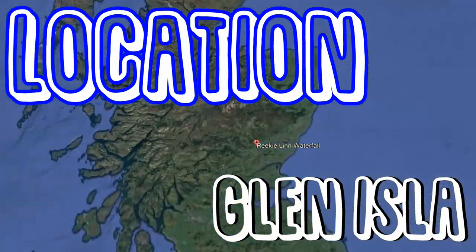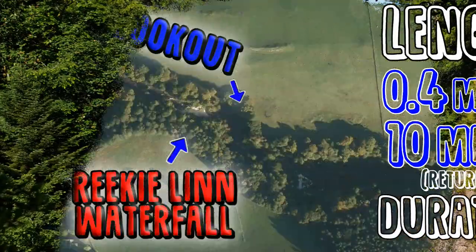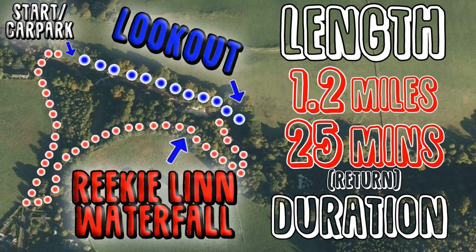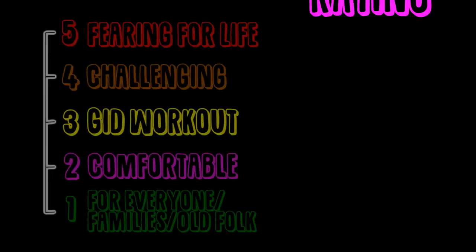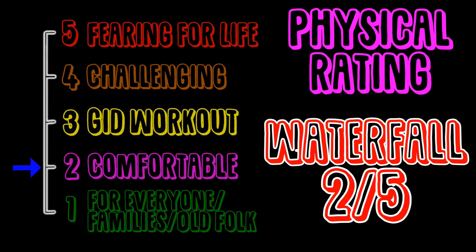Riki Lynn is located in Glen Islay and is the most impressive waterfall in Angus. It's only 10 minutes returned to the lookout and about 25 minutes returned to the bottom of the waterfall, where it is possible to swim when the river is not in spate. For physical rating, the lookout is a 1.5 out of 5 and the waterfall is a 2 out of 5. The parking is free!